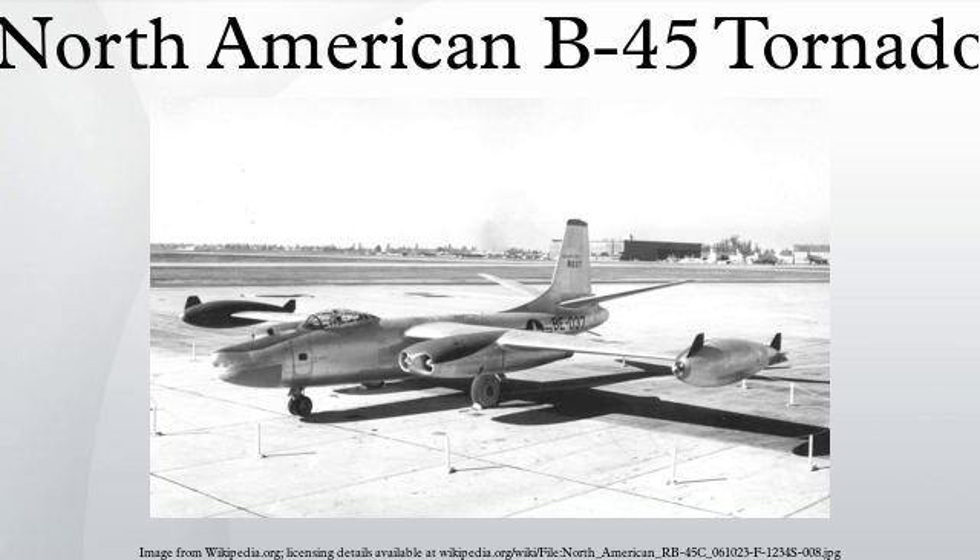In popular culture, The War of the Worlds and The Magnetic Monster show stock footage of the B-45. A B-45 can also be seen in the film Strategic Air Command, and the B-45 featured prominently in the Buck Danny album Plains Without Pilots by Jean-Michel Charlier and Victor Hubinon.